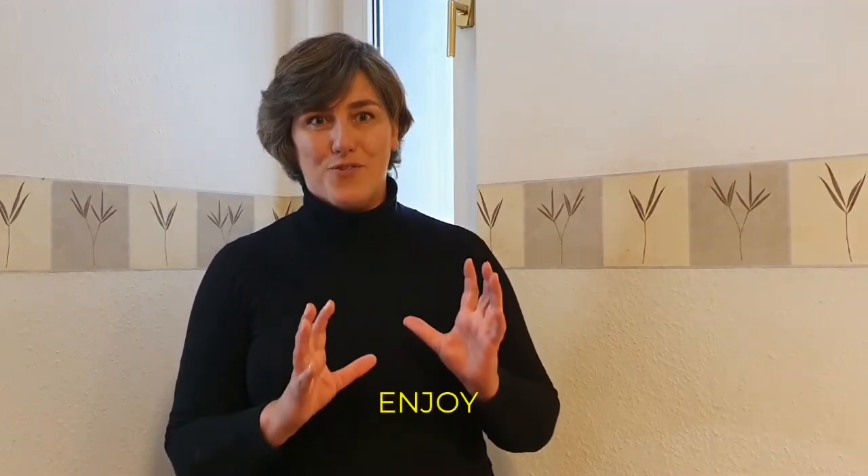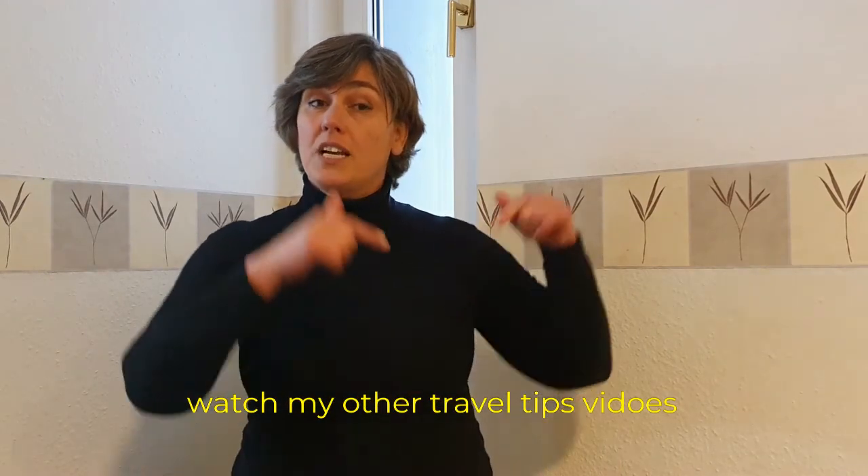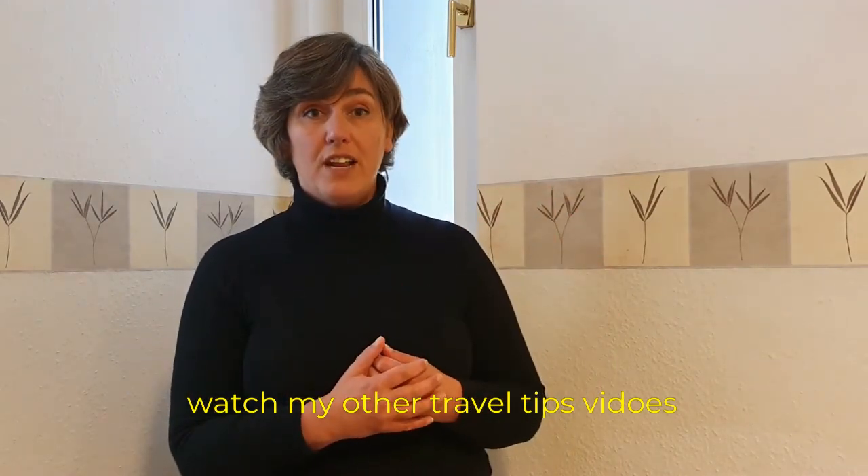And a final extra tip: bring your good mood, your joy, and your good energy — and enjoy your travels! These were all my 10 tips on essential items, plus one good mood, that you should bring on your travels. To make the most of your travel, watch my other videos and subscribe to my channel for free. Let's explore this beautiful world together and I'll see you in the next video!